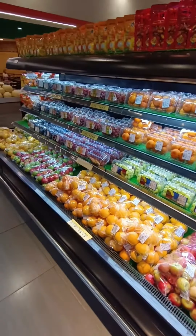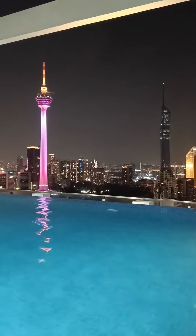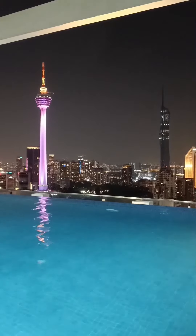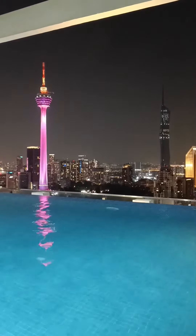And yep, wrapping up my first official day here in KL with this majestic view of KL Tower and Merdeka, which is the second tallest building in the world. So, that's it for now. See you next time in the next vlogs.